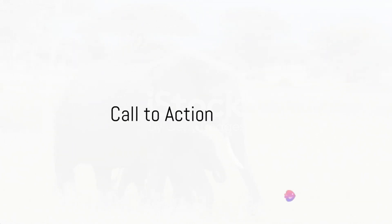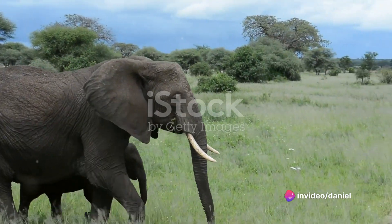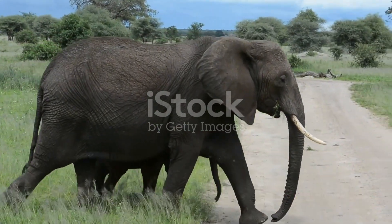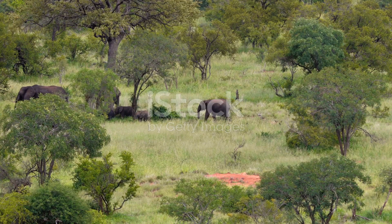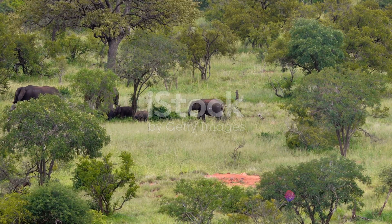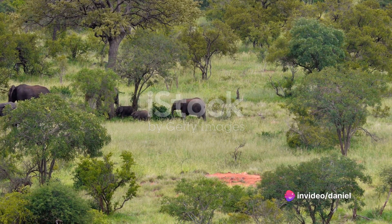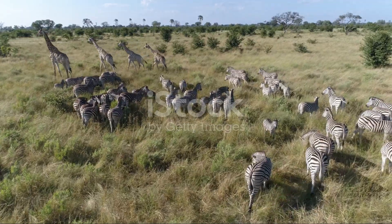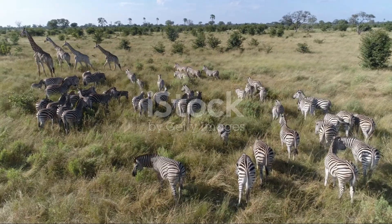Now you have the opportunity to join this movement. By choosing our satellite GPS tracking collars, you're investing in the future of Africa's majestic animals. Reach out to us at Technology for Wildlife Africa — contact us today at info@technologyforwildlifeafrica.co.ke and discover how our innovative technology can revolutionize your wildlife research and conservation initiatives. Let's work together to ensure a brighter and more secure future for Africa's incredible wildlife.